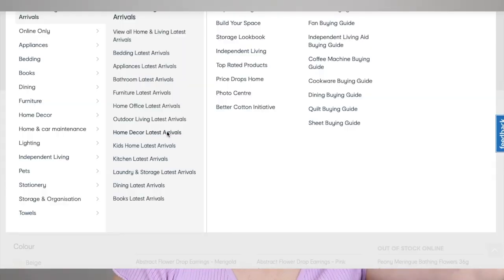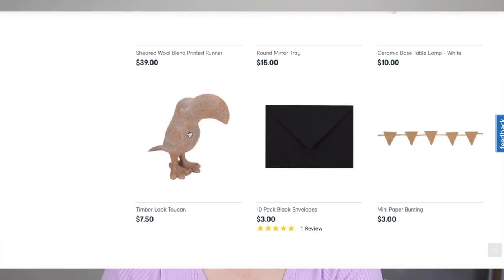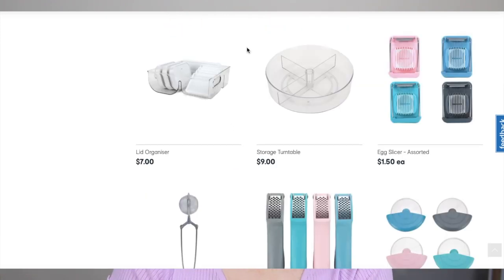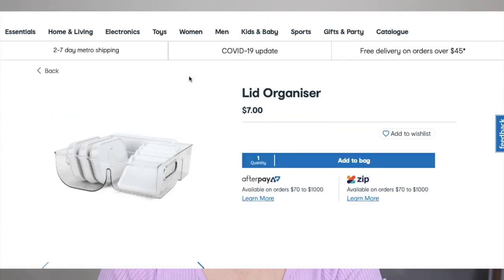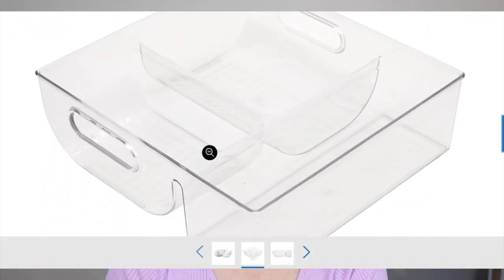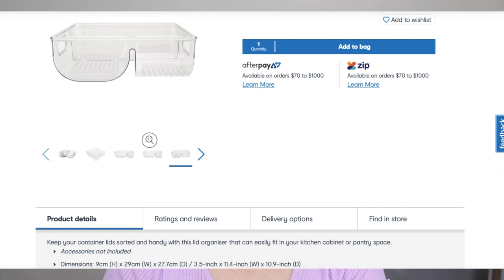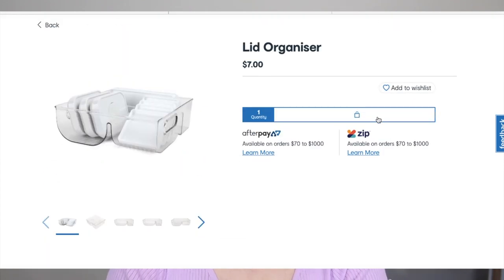Let's look at the home decor latest arrivals. That's interesting — a toucan decor piece. Storage turntable — I like that. Lid organizer — now we're talking. It's got different compartments. I might have to get myself one of these. In my drawer I just have a container that is missing a lid and I put all the lids in that — it only lasts about a week and then it's a mess again. I bloody love storage.